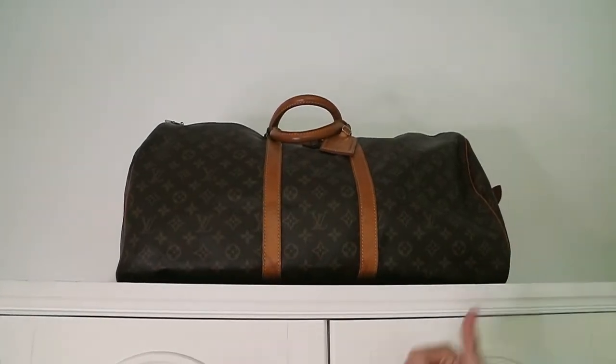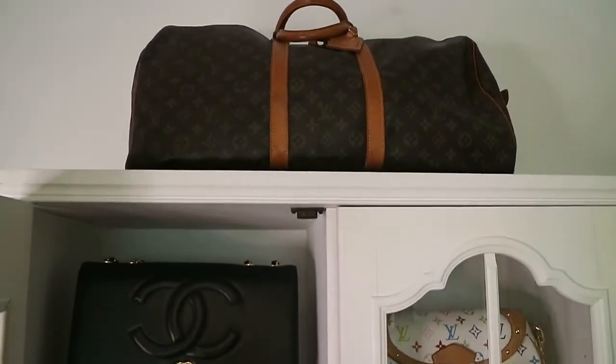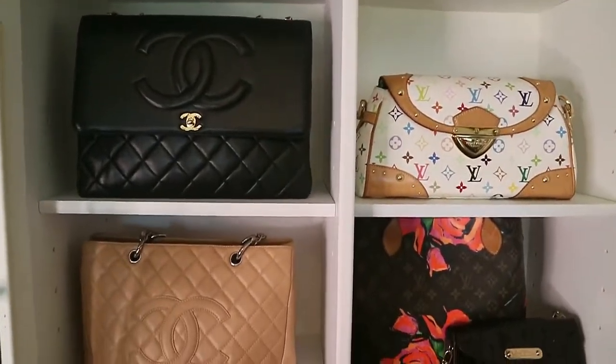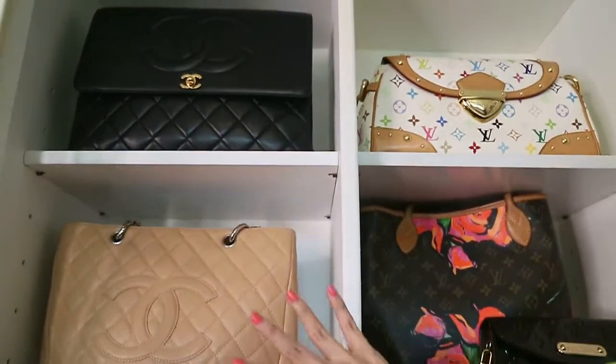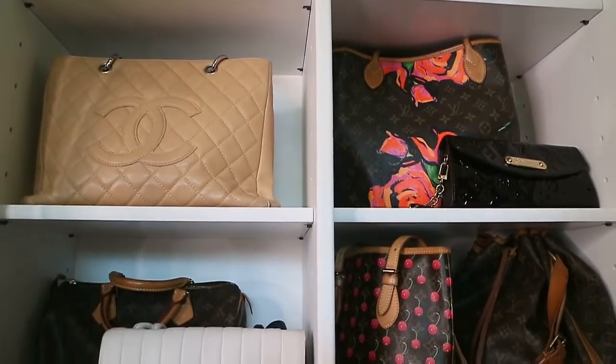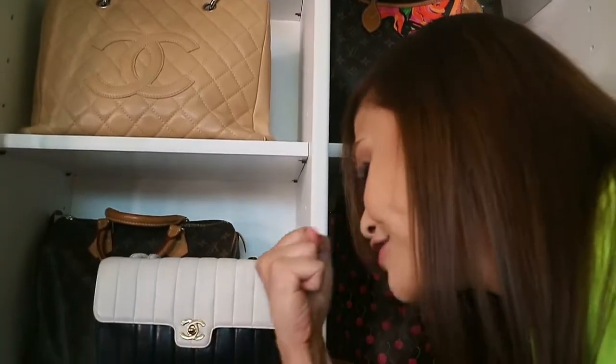I know you wanna see this, so yes, I will show you. After all, this is a bag talk episode and you like seeing collections and hauls. This is not to brag — this is only to share. After all, this is a closet full of my regrets. Regrets! I have a few!